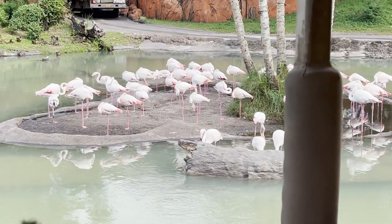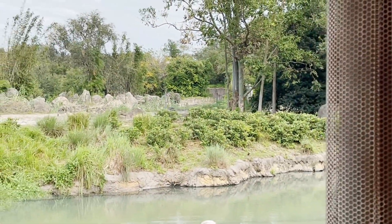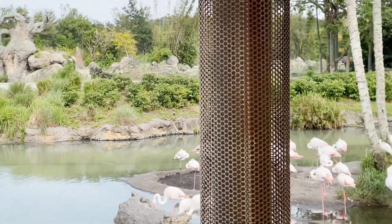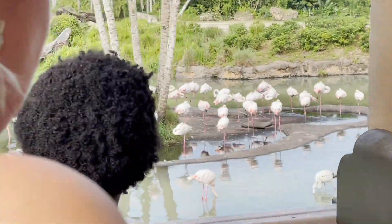If you look carefully across the flamingo waters, there is an elephant staring at us way in the distance. Male elephants are solitary — at 11 years old, they'll leave the herd to live their life alone. So whenever you see a big group of elephants, you're almost always looking at females and children.